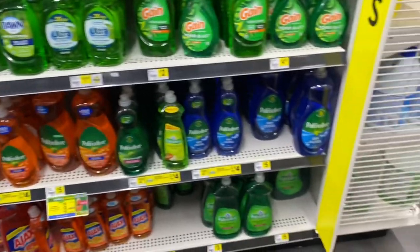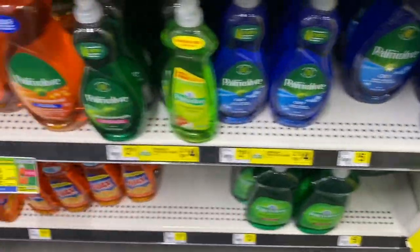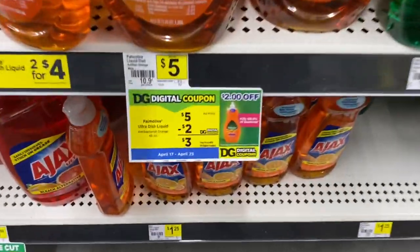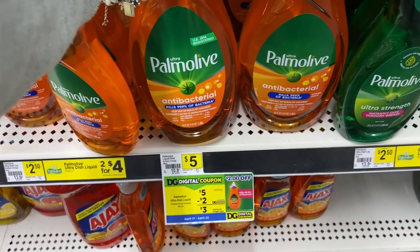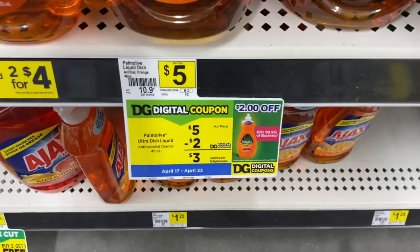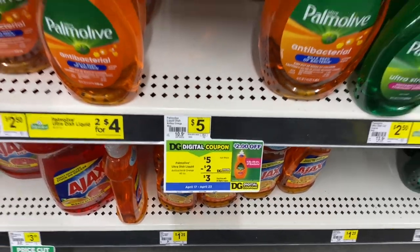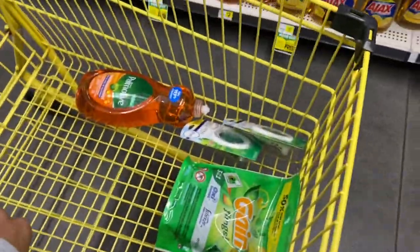Next, I'm going to grab a Palmolive — I like this one better. We have a $2 off one coupon. I had a whole bunch of these in my stockpile but I only have one left in my kitchen, so I do need another one. I'm going to grab this right here. So that's about $18.00 — we're getting up there.